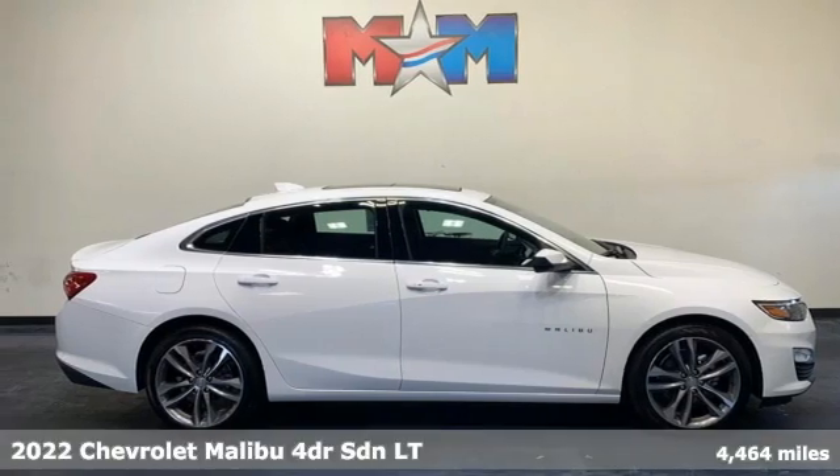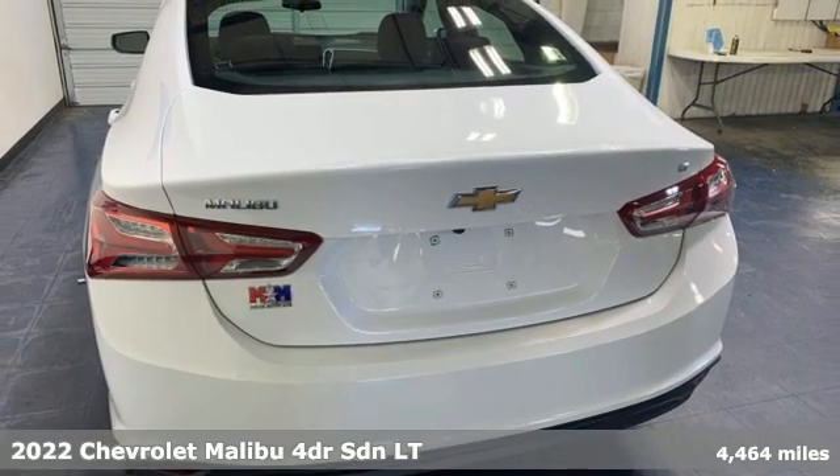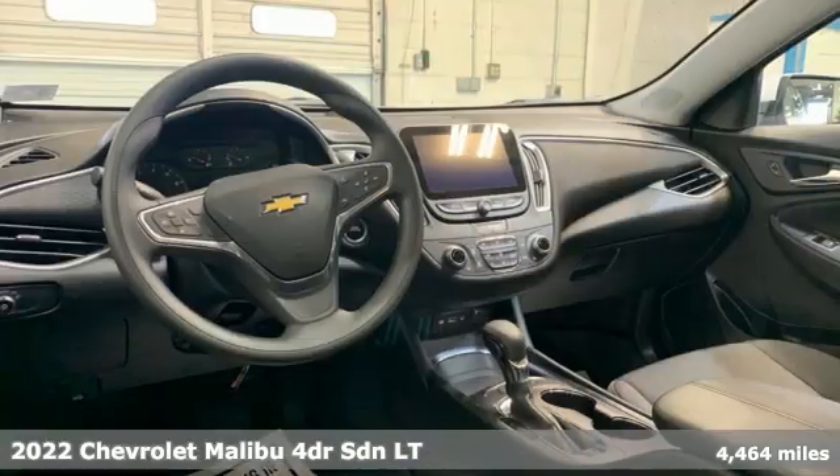It's a 2022 Chevrolet Malibu. Smart and alluring. It'll impress you with its safety measures, fuel efficiency, and overall performance.